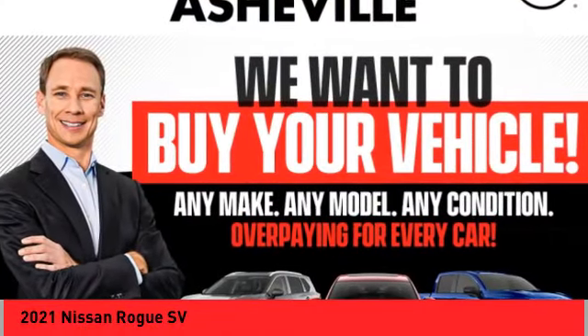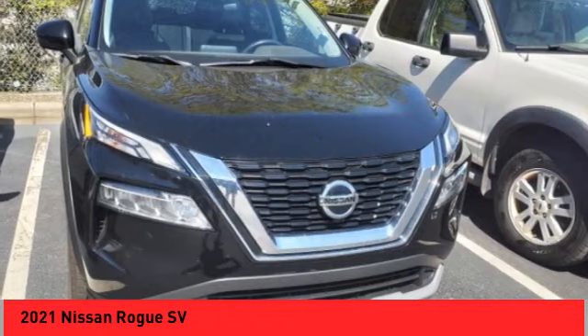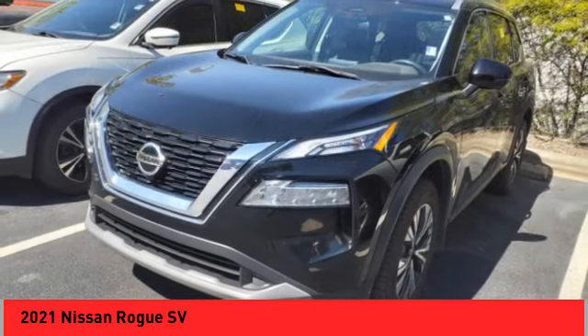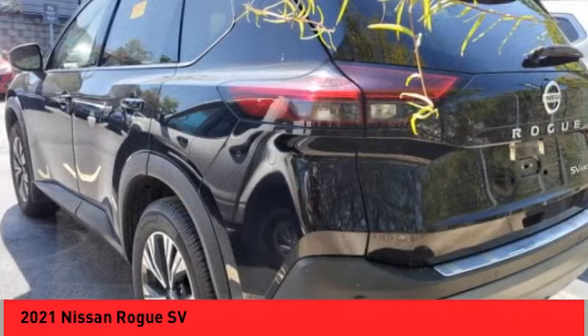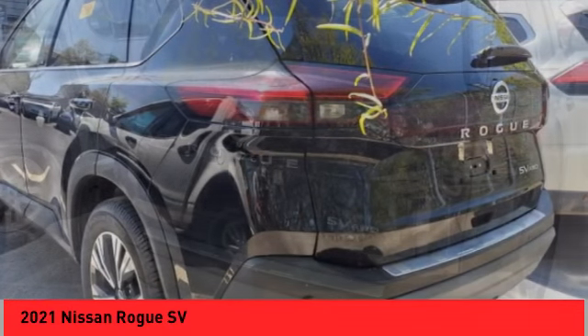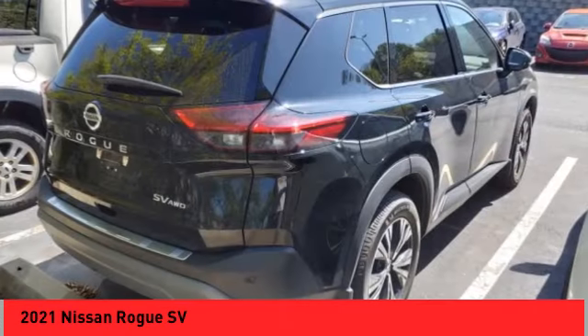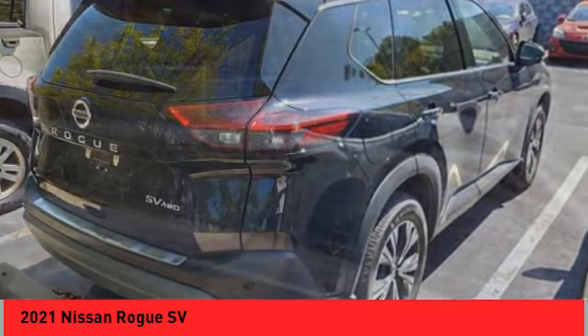You are going to love the 2021 Rogue. The stylish Rogue gets 27 miles per gallon and still boasts nearly 58 cubic feet of cargo space. With a five-star side impact safety rating and confident handling, the Rogue is more than you expect and everything you deserve.